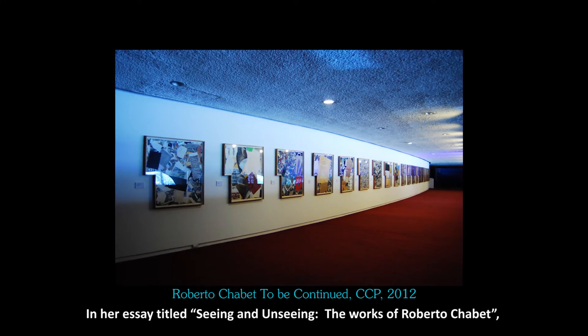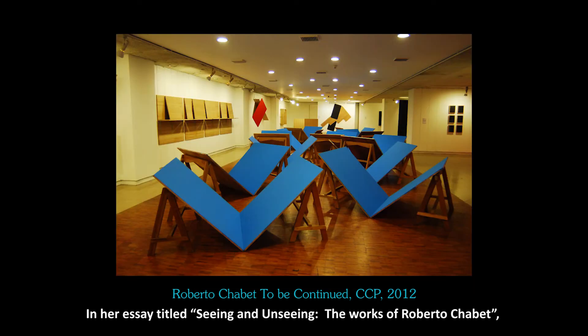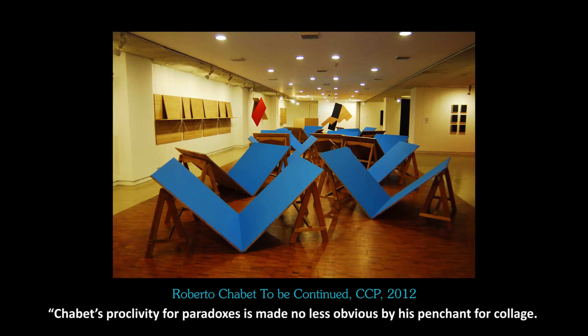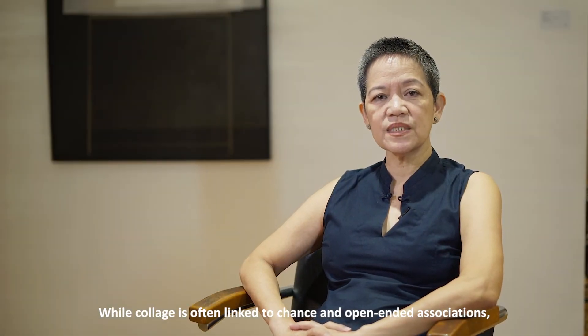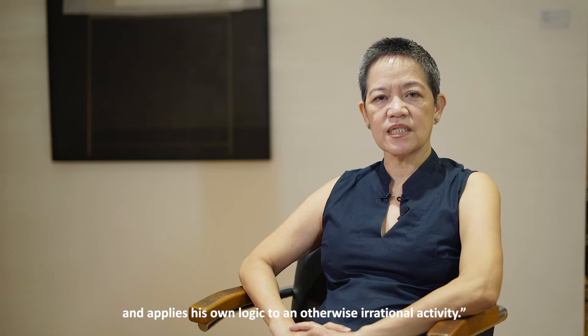In her essay titled 'Seeing, Unseeing: The Works of Roberto Chabet,' Ringo Bunoan notes — and I quote — Chabet's proclivity for paradoxes is made no less obvious by his penchant for collage. While collage is often linked to chance and open-ended associations, Chabet creates his own system and applies his own logic to an otherwise irrational activity.